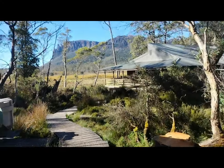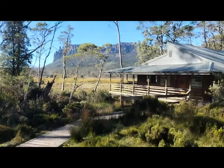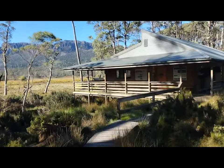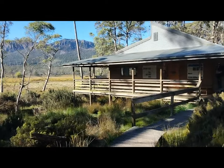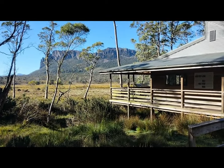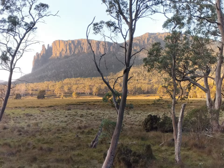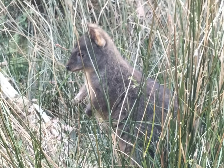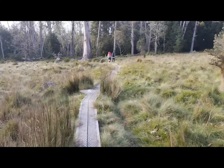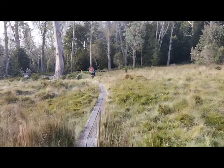We have made it to the new Pillion Hut — much larger than the old Pillion Hut, lots of beds, lots of bunks. What a view of Mount Oakley — beautiful.